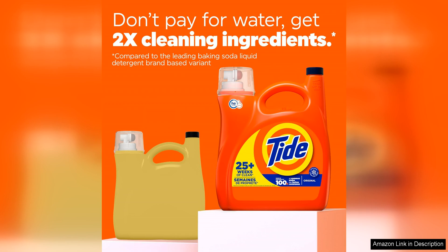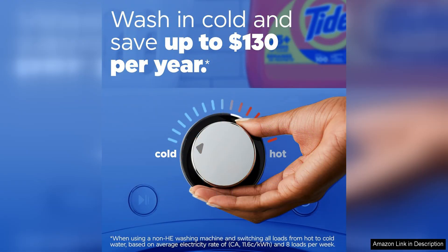The convenient design of the bottle, with the easy-to-use spout, makes for mess-free pouring and storage. The Original Scent is a timeless fragrance that leaves clothes smelling fresh and clean without being overpowering. It effectively removes tough stains and dirt, leaving fabrics looking bright and vibrant after each wash.